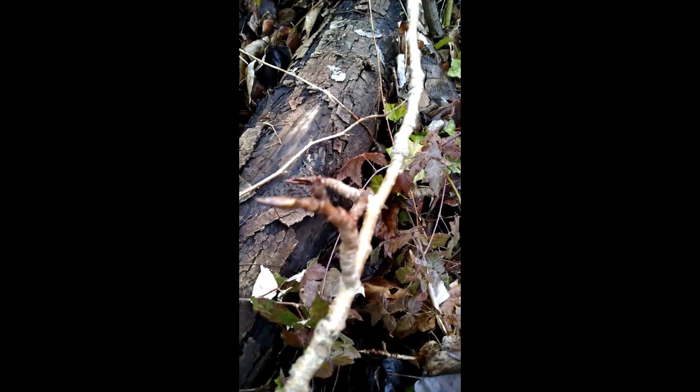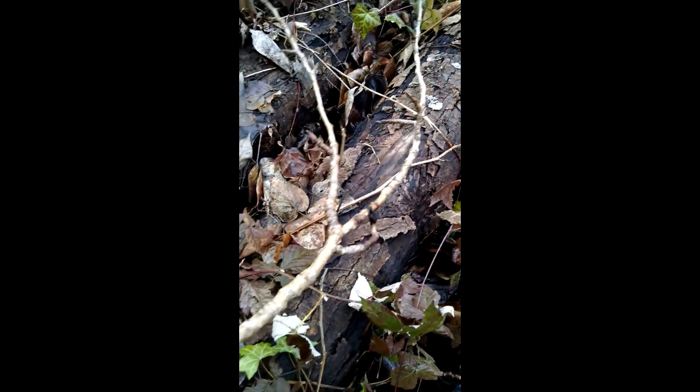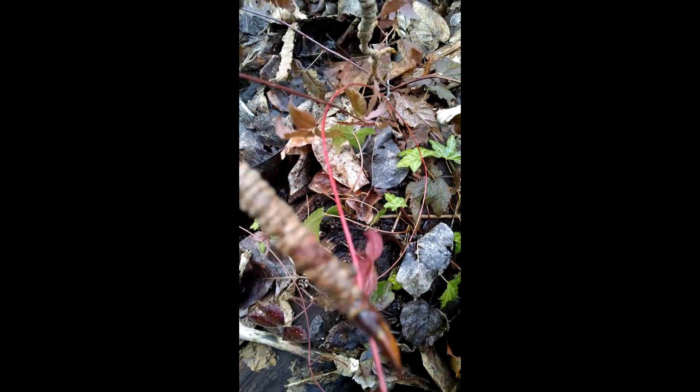You can see how many of them there are just on this one little limb that fell down — just a bunch of them. There's another one.